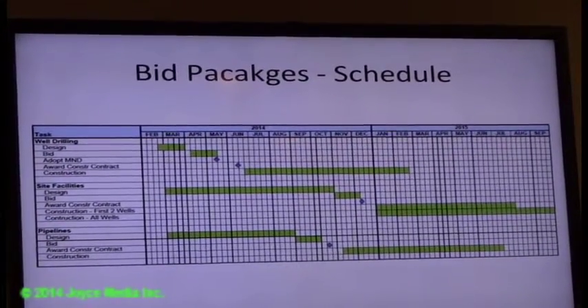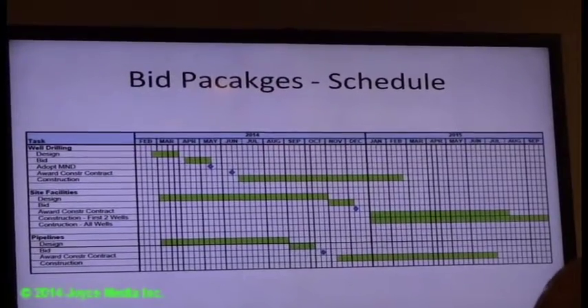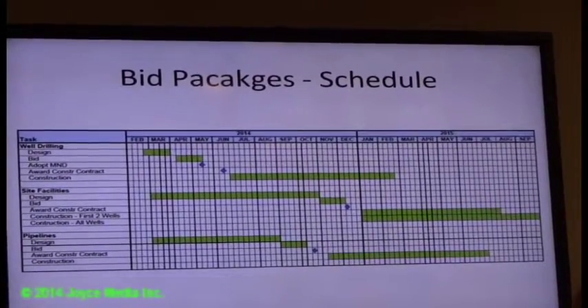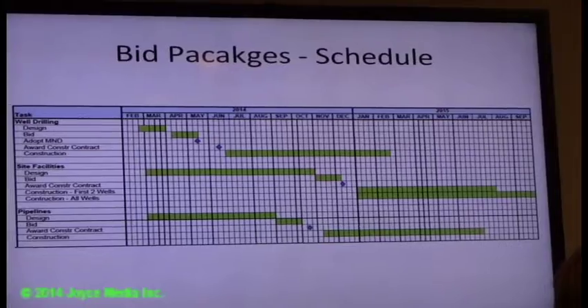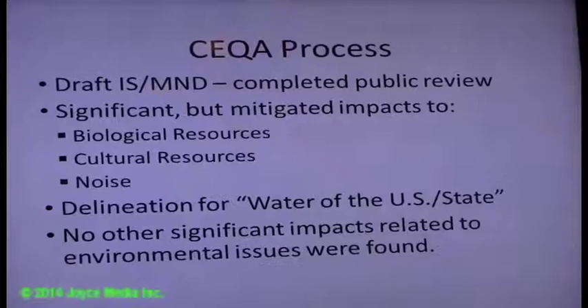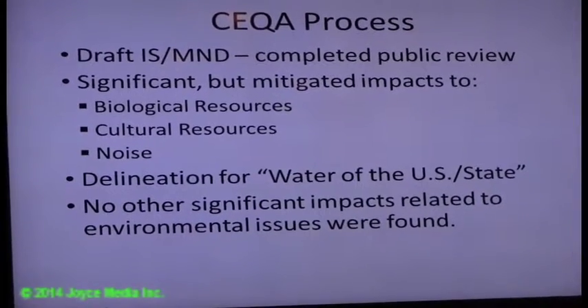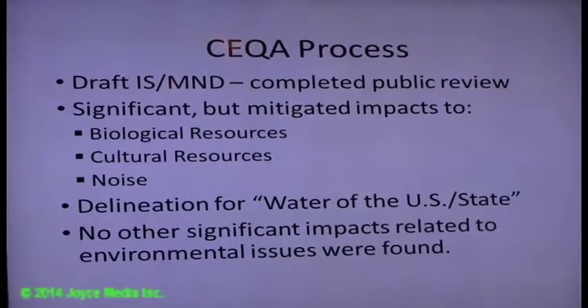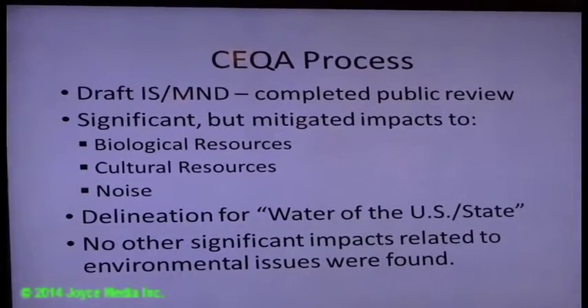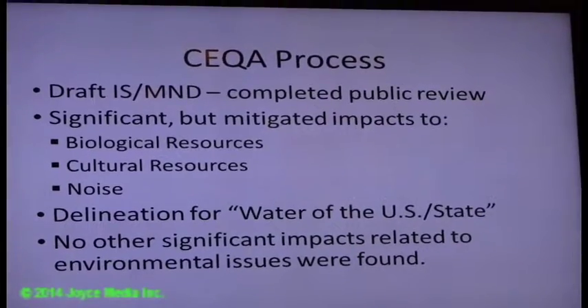While we're out to bid, we're working through this CEQA process. Once the CEQA is adopted, the well drilling bids can be awarded and the rest of the project design can be completed. The north end of the basin is clearly the area that's been designated based upon field surveys, and there are no other significant impacts found during the study.